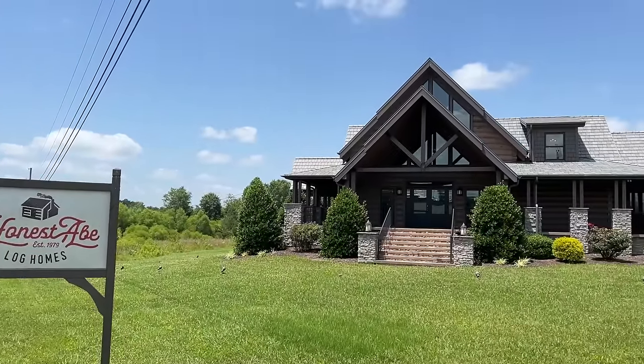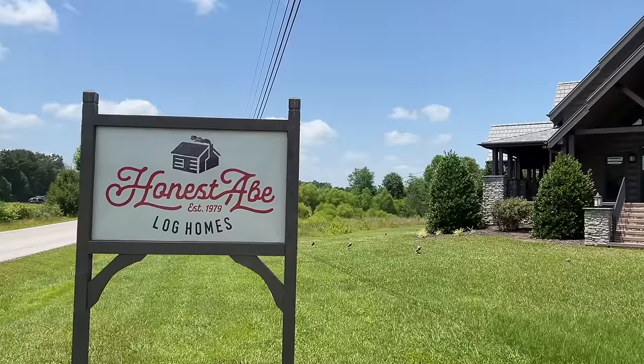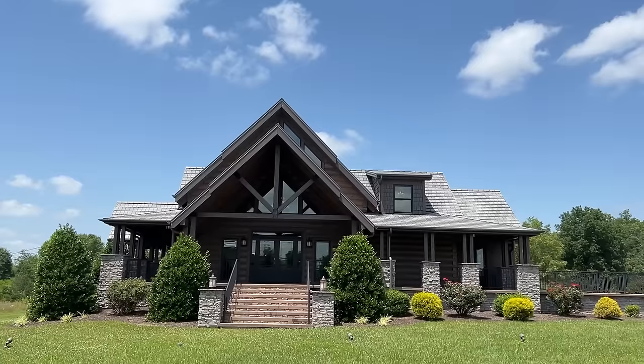You guys, I have a special treat here today. This is the Cambridge. This is a model home — this is Honest Abe Log Cabins here in Crossville, Tennessee. They've got a few locations. I'm gonna talk about all that, but first we got to roll that intro. Let's go!